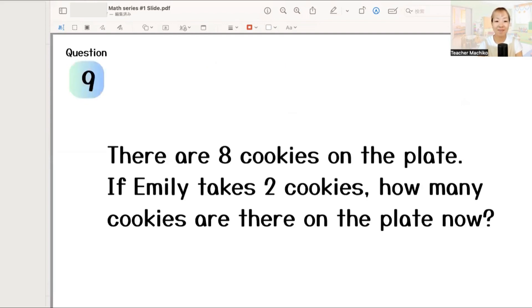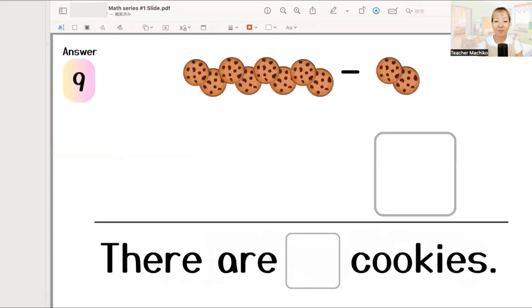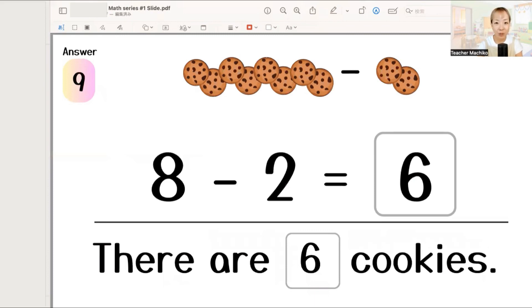Next, there are 8 cookies on the plate. If Emily takes 2 cookies, how many cookies are there on the plate now? One more time. There are 8 cookies on the plate. If Emily takes 2 cookies, how many cookies are there on the plate now? Let's write the answer. The answer is 8 minus 2 equals 6. So, there are 6 cookies. Excellent!